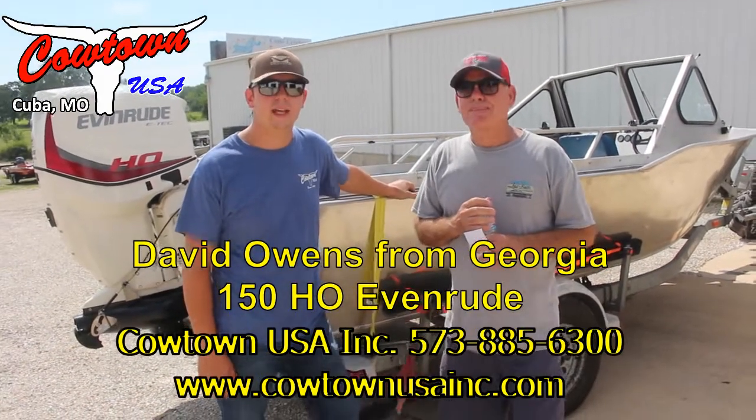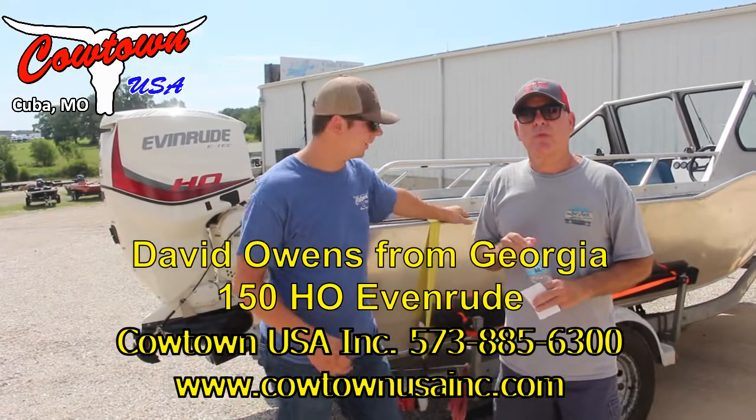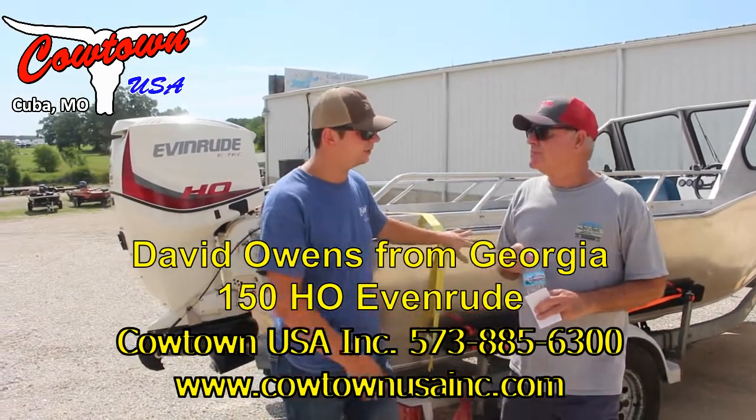Hey everybody, Jeremy here at Cowtown. Today I'm here with David. He came all the way from Georgia.